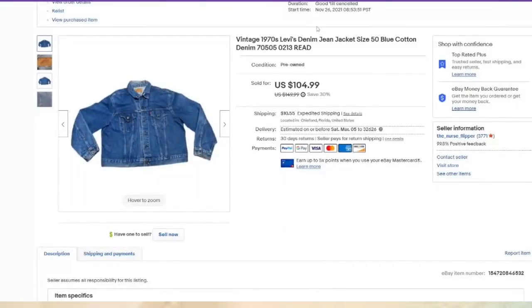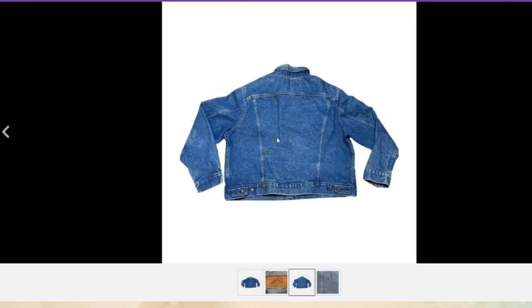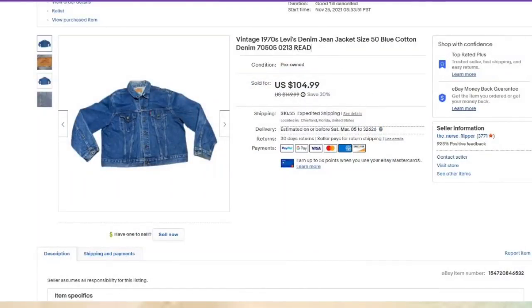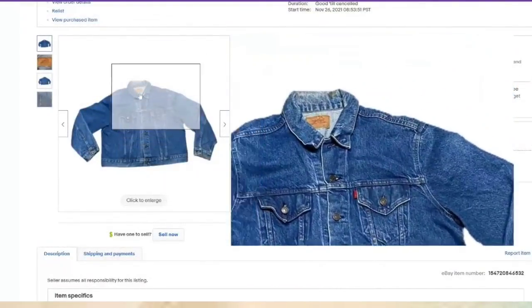This one was listed late November — about two and a half months to sell. I paid $3 for this jean jacket and it sold for $105. You can see the red boutique mark from one of my thrift stores, which means I paid $3. It does have a couple of stains — I put that in the title and description: rust stains on the cuff and back, please look at the photos. So this one was over an $80 profit.